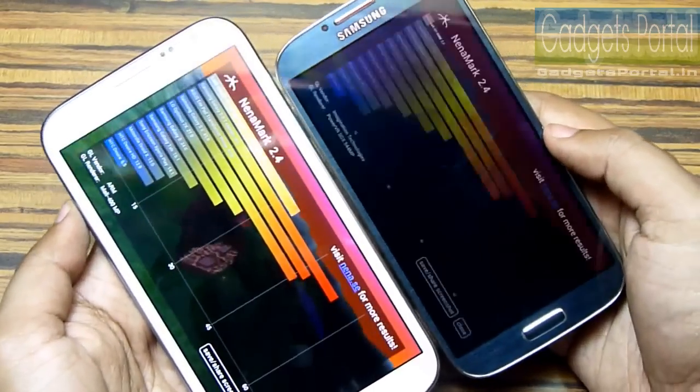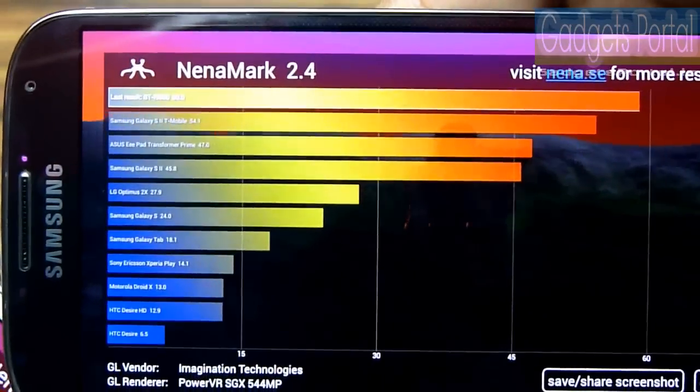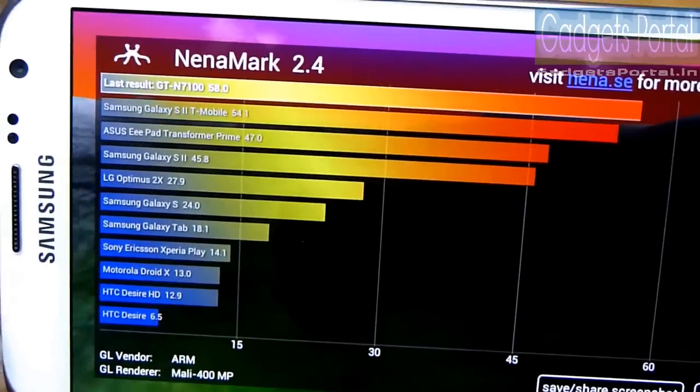We have got almost the same FPS on both of these devices. This Galaxy S4 has got a perfect 60 FPS whereas this Galaxy Note 2 has got 58 FPS.